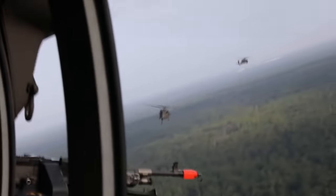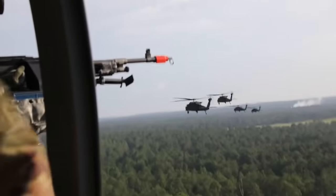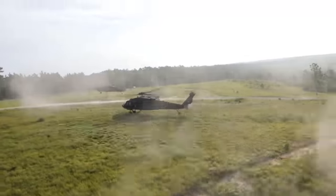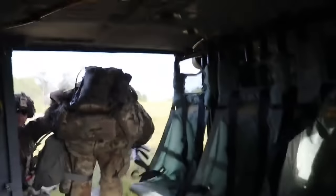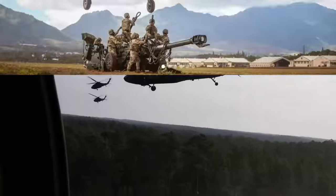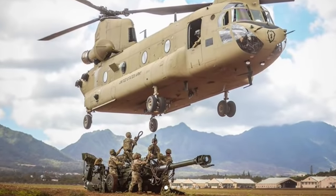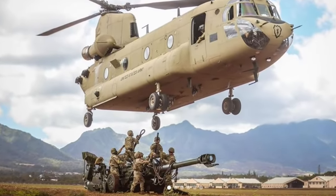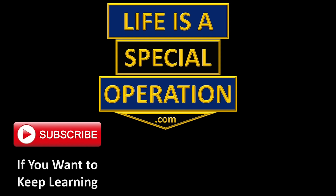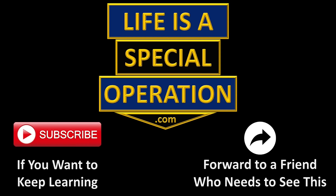Let's take a look at an executive summary of Air Assault School. Let me know what I missed or share your favorite memory of Air Assault School in the comments below. Please like and subscribe if you want to join my Special Operations team, and don't forget to forward this video to a friend who needs to see this. Life is a Special Operation — are you ready for it?